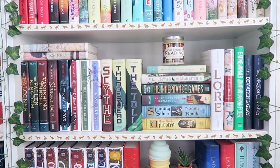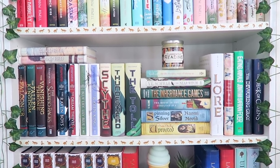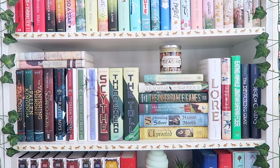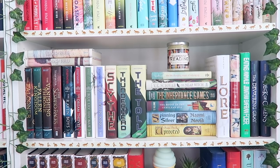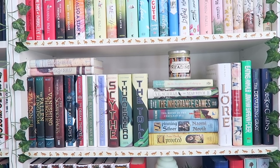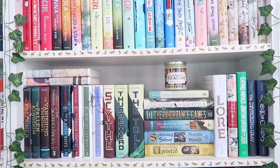The next shelf has some YA series I really like — The Raven Boys is a forever favorite, as is The Scythe series. I have Victoria Schwab's debut book The Near Witch, The Inheritance Games which I'm really excited to read, and Lore, which just came out and I'm planning to read in January. I also have The Devouring Grey duology, the Nantucket duology, and I still need to finish the Falconer trilogy.